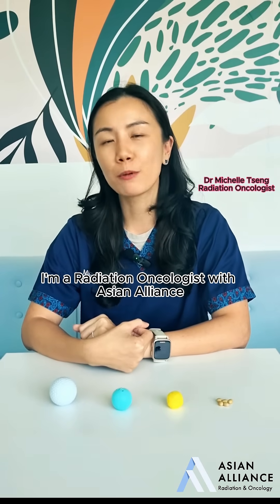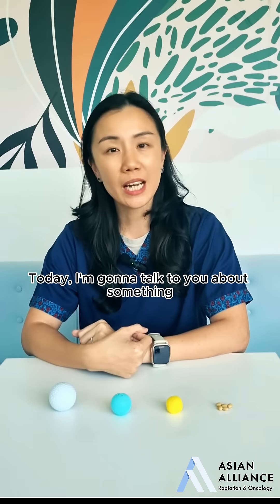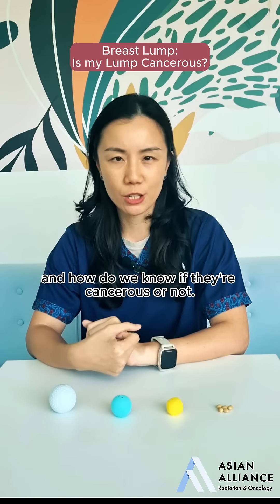Hi, I'm Dr. Michelle Singh. I'm a radiation oncologist with Asian Alliance Radiation and Oncology. Today I'm going to talk to you about something that I often get asked about: breast lumps and how do we know if they're cancerous or not?